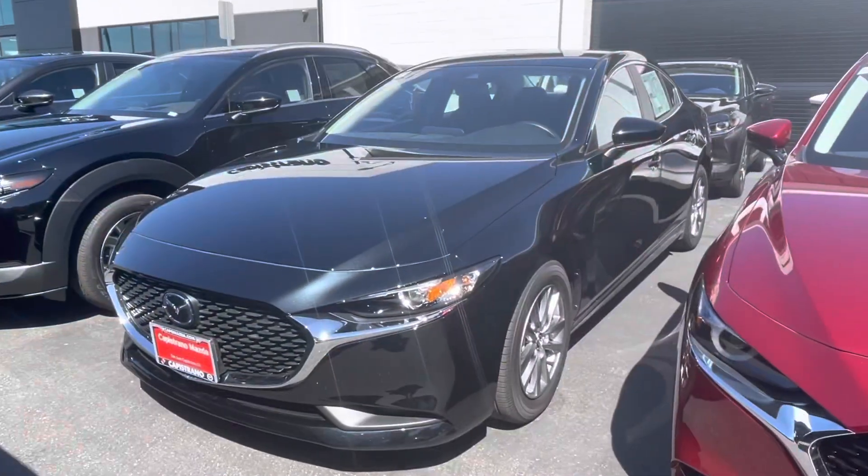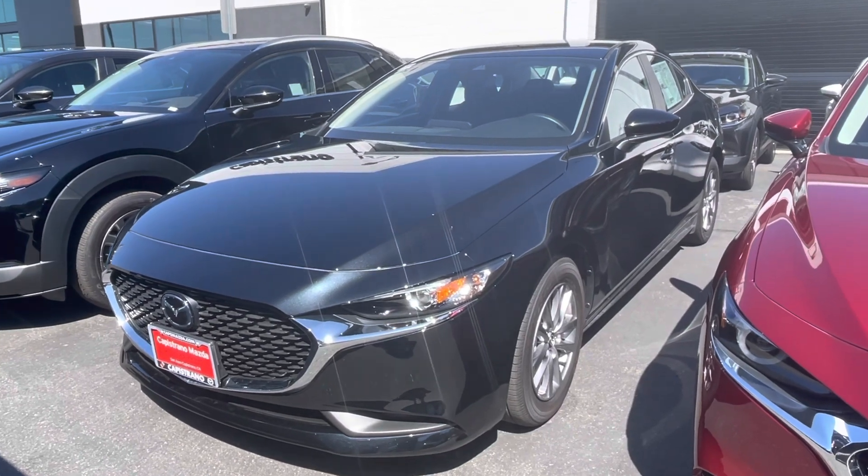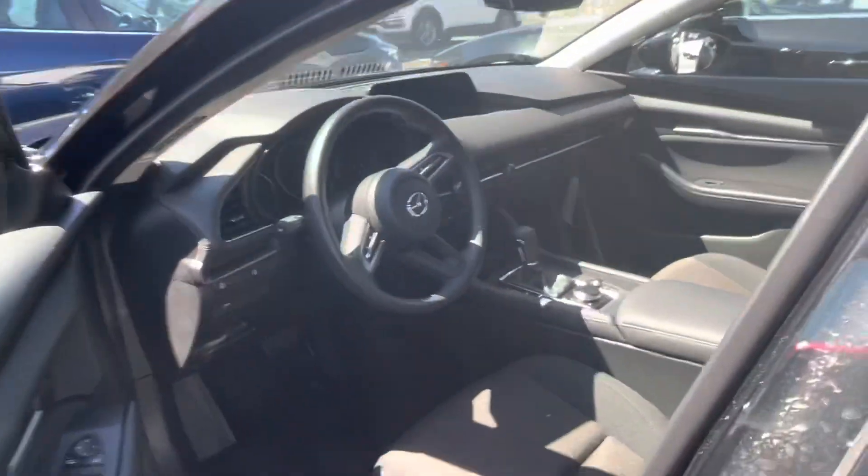Let's go ahead and check out your new ride. This is the 2021 Mazda 3. It has a new design and a new face, which is really nice. It looks more sleek. It's in this beautiful jet black color, which I believe you requested. I'm going to go ahead and show you the inside of it.